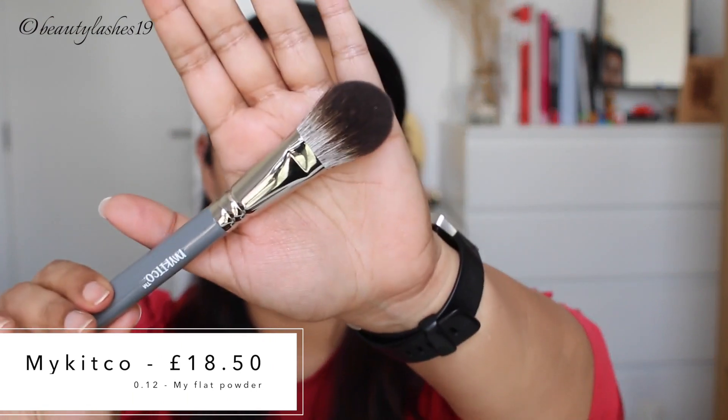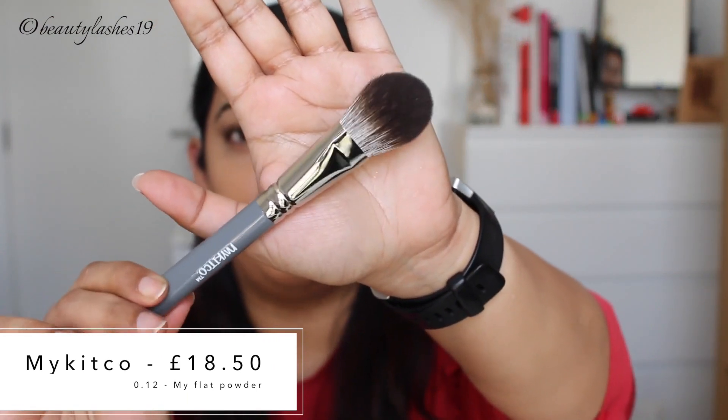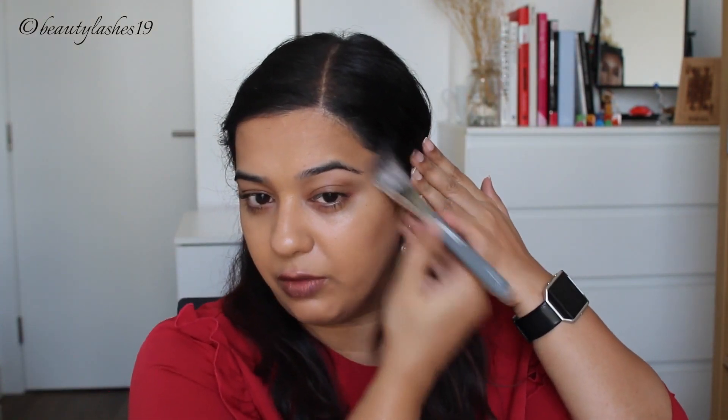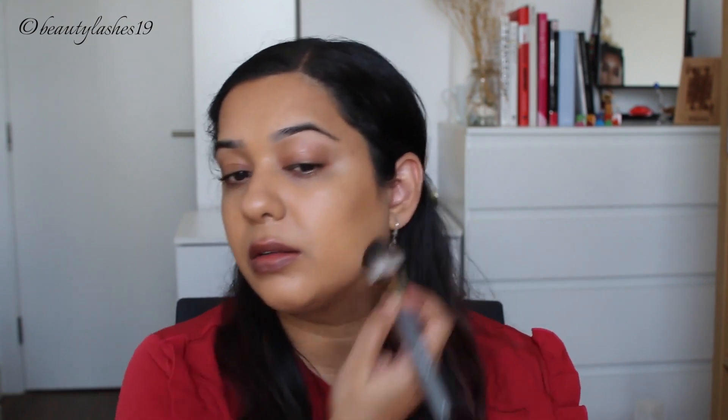I also have another new brush I want to test. This is from My Kitco, number 0.12, and it's meant for powder products. I'm going to try it with a powder bronzer. Since I don't have anything new, I'm just going to use my Charlotte Tilbury bronzer in Medium. Very nice brush — so soft. Quite quick as well. Beautiful brush.